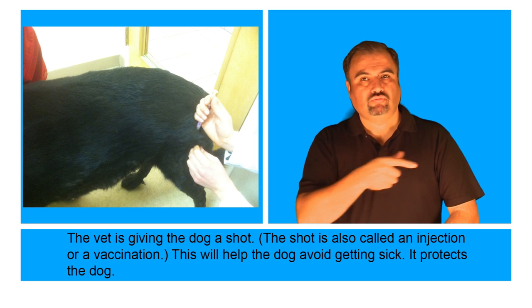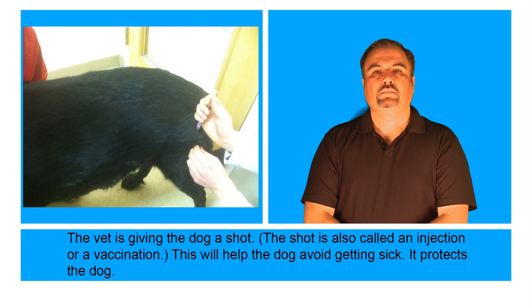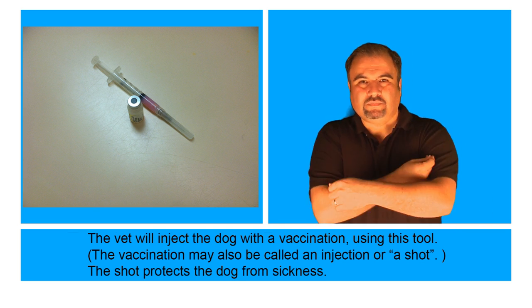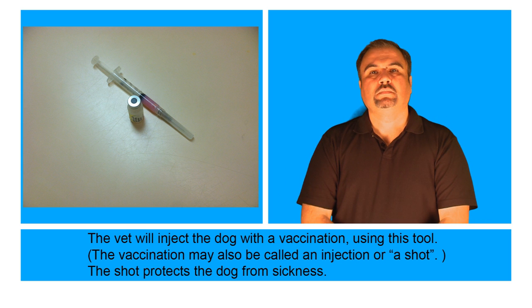The vet is giving the dog a shot. The shot is also called an injection or a vaccination. This will help the dog avoid getting sick — it protects the dog. The vet will inject the dog with a vaccination, which may also be called an injection or a shot, and it protects the dog from sickness.